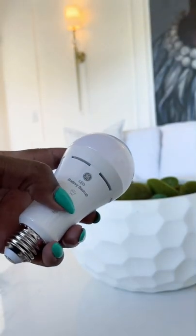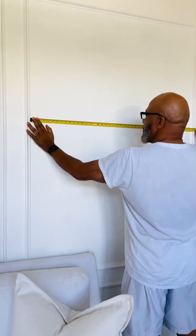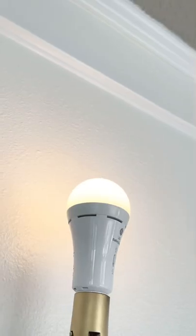Instead, I'm using this battery-powered, portable, and rechargeable light bulb. Upstairs, measuring to find the center of the wall to hang the sconce, then screw the bulb into the socket.